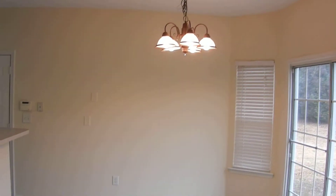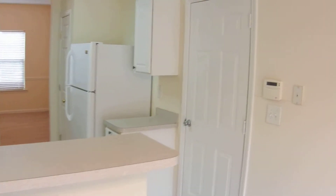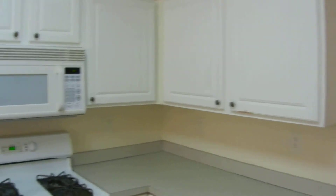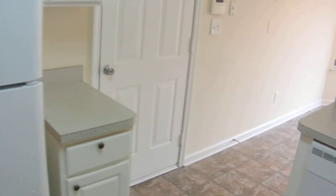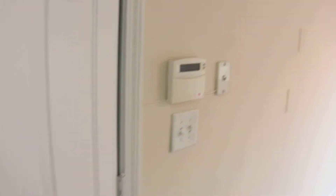Sliding glass doors lead out onto the back patio from the breakfast area. The breakfast bar wraps all the way around the countertop. The kitchen is ready to go — microwave, range oven, plenty of cabinets and countertop space, dishwasher and refrigerator, all here and ready to go. There's another security pad right here at the entrance from the garage.